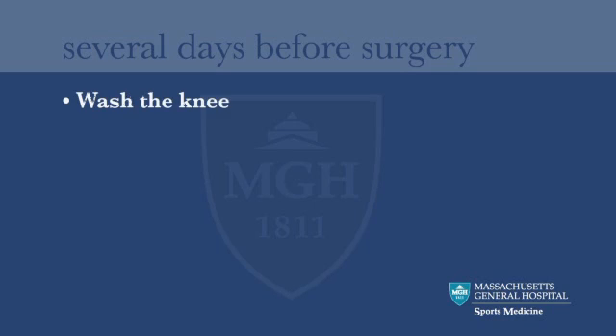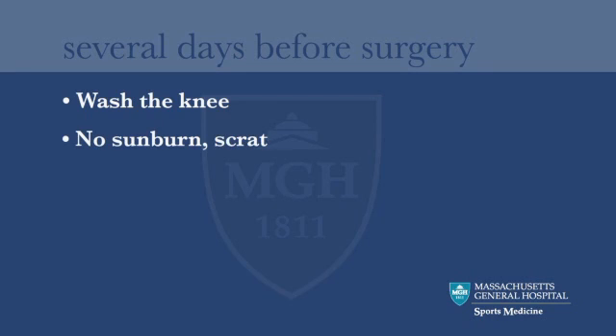Several days before the surgery, start washing the knee frequently with soap and water. The skin has to be very clean. You can't have any scratches, pimples, sunburn, or poison ivy.